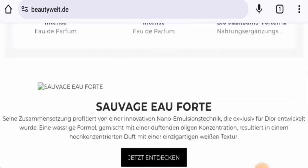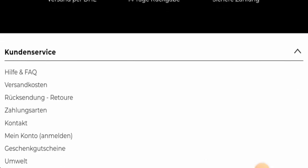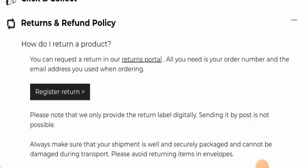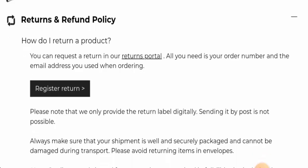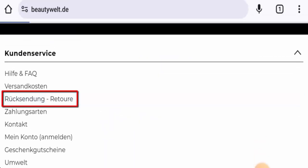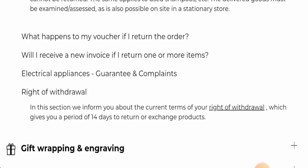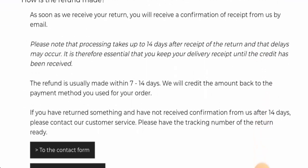This website does have social media presence, which is also a positive sign. Regarding returns and refunds, going to the customer service section, you can request a return through their returns portal — all you need is your order number and the email address used when ordering. They also have a right of withdrawal option, which allows you to return or exchange products within 14 days.